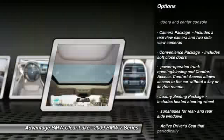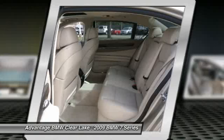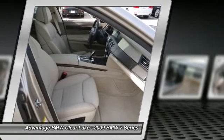Luxury Seating Package includes a heated steering wheel, sunshades for rear and rear side windows, and an active driver's seat that periodically alternately raises and lowers the left and right halves of the front seat cushion.